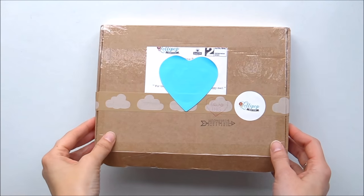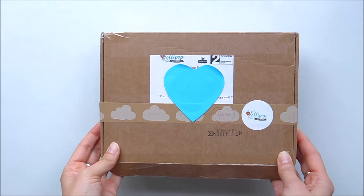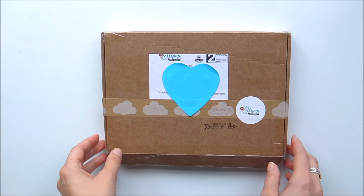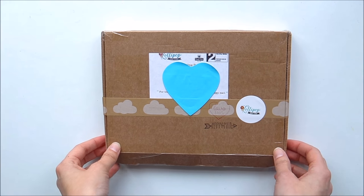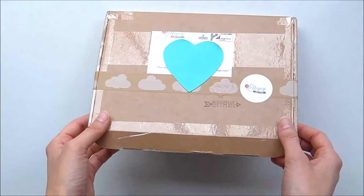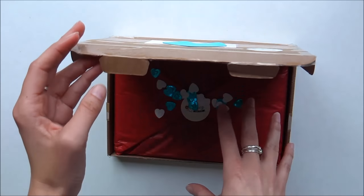Hi everyone, welcome to September's unboxing of the Lollipop subscription box. Lisa very kindly sent this to me — I was away when she asked if I wanted to receive one this month, so by the time I got back and this came through the door it was a total surprise. Thank you so much Lisa! I've only unsealed and opened it but haven't unboxed it yet.